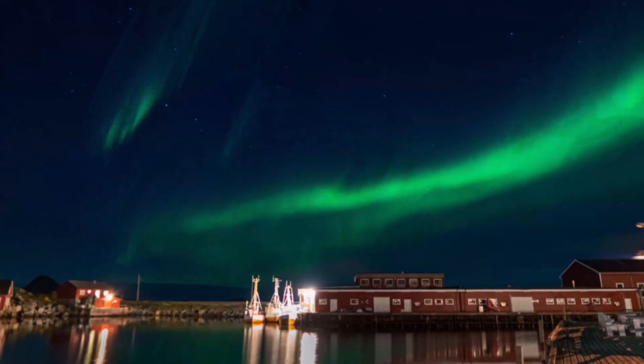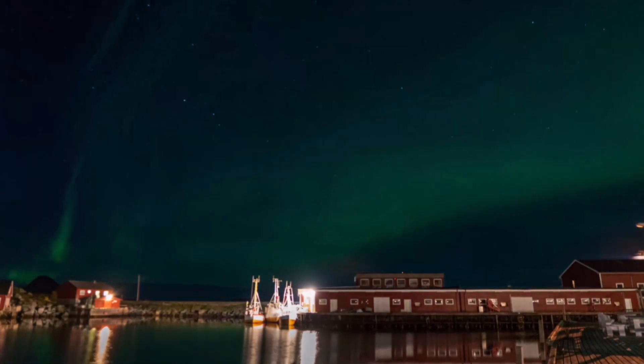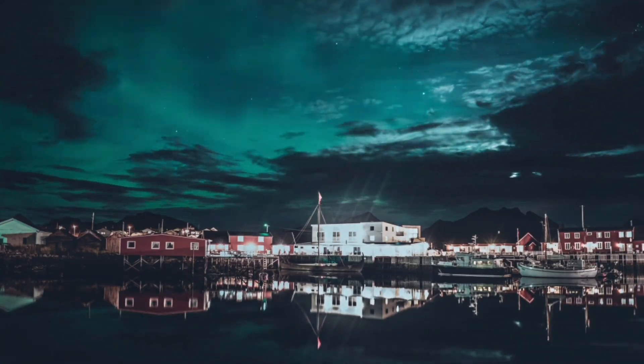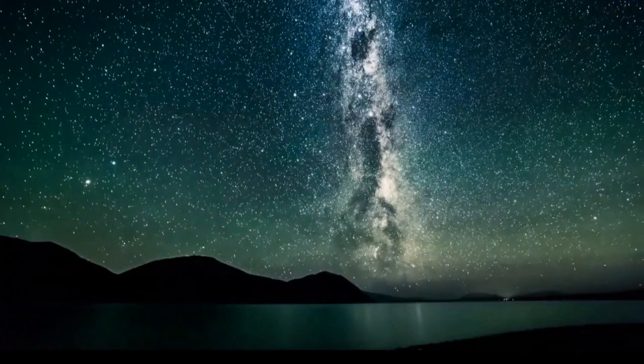The aurora borealis is most commonly observed in the polar regions, particularly near the Arctic Circle. Some of the best places to witness this natural phenomenon include Alaska, Canada, Iceland, Norway, Sweden, and Finland. The ideal time to see the northern lights is during the winter months, when the nights are long and dark.